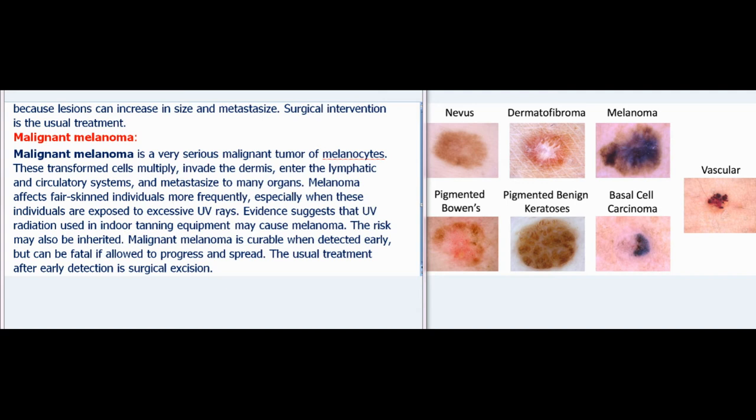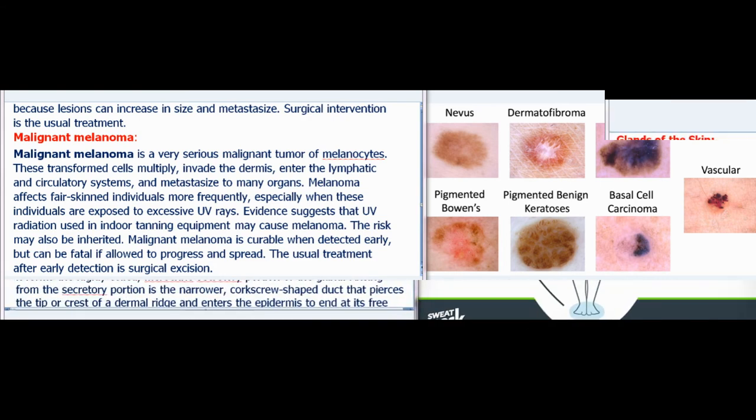Malignant melanoma is a very serious malignant tumor of melanocytes. These transformed cells multiply, invade the dermis, enter the lymphatic and circulatory systems, and metastasize to many organs. Melanoma affects fair-skinned individuals more frequently, especially when exposed to excessive UV rays. Evidence suggests that UV radiation used in indoor tanning equipment may cause melanoma. Malignant melanoma is curable when detected early, but can be fatal if allowed to progress and spread. The usual treatment after early detection is surgical excision.